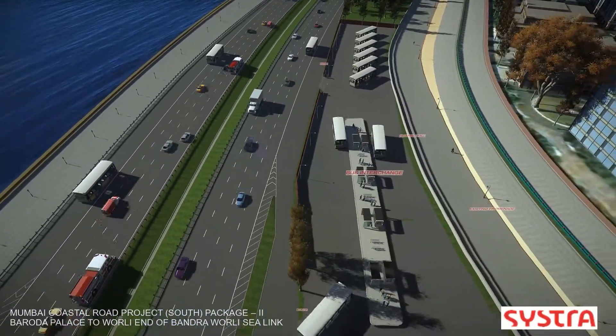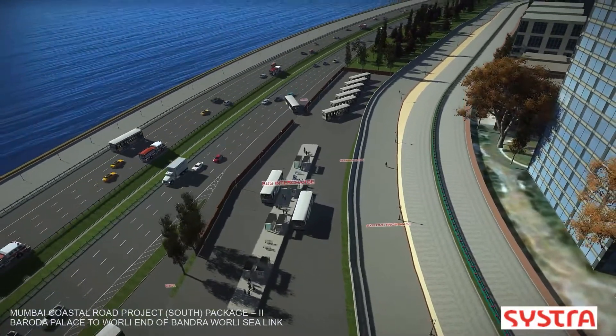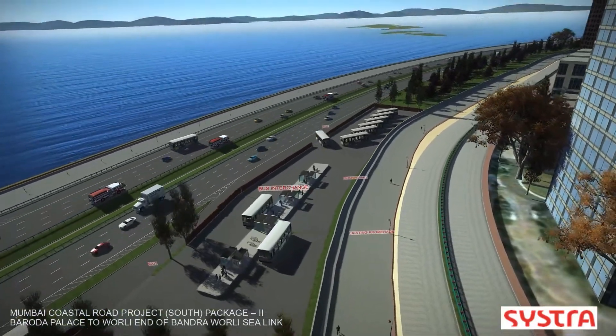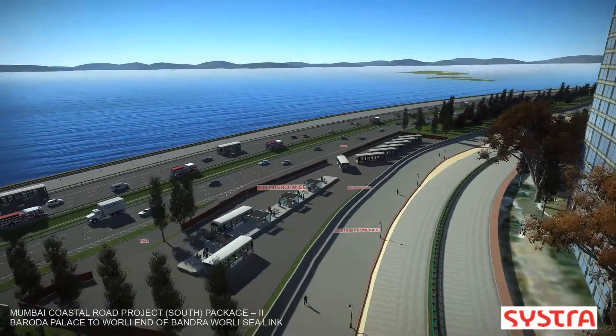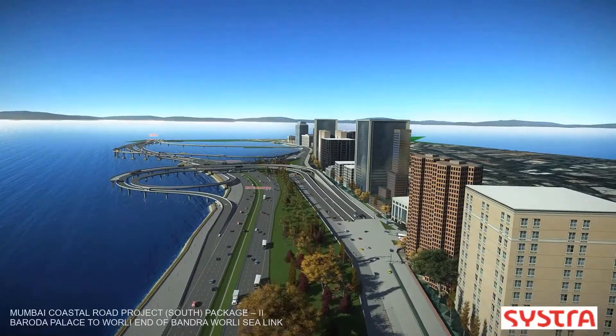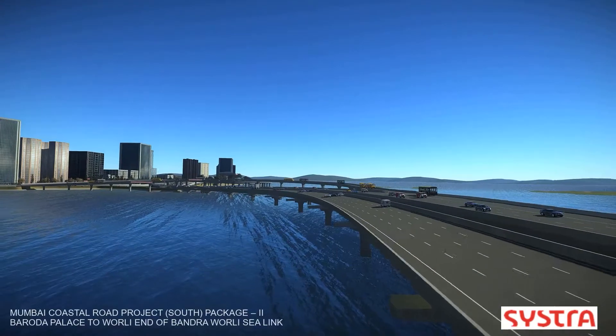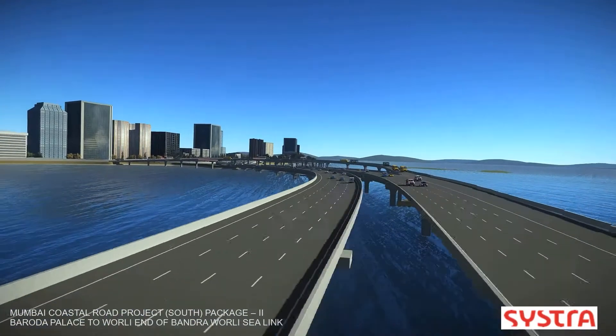The corridor modeling was a key aspect of the solution, and a 3D drive-through helped identify clashes and interference between the various components of the project. The 3D model made design refinement and modifications easy, resulting in 50% less time spent on design modifications.